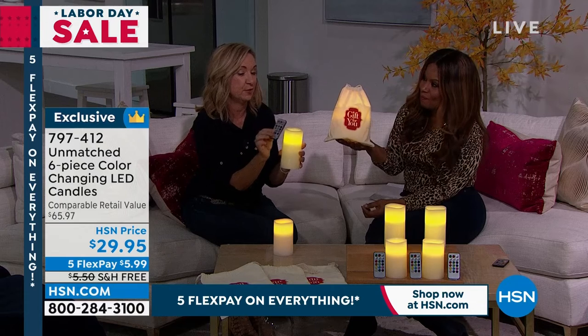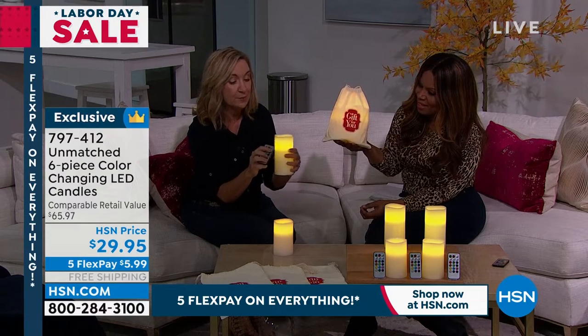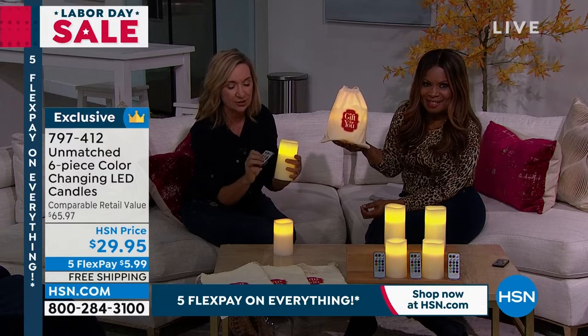As opposed to if you go out shopping for just a flameless candle, what's different about Unmatched is we're giving you that remote. The remote has on and off, flicker mode, and party mode which goes through all 13 colors. There's also timers — a four and an eight hour timer. Set it and forget it; you don't have to worry about it.